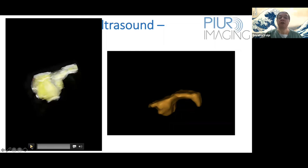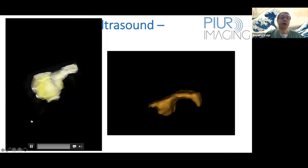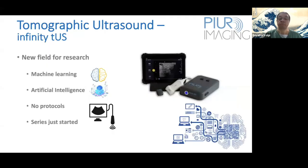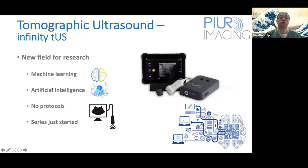For example, consider a patient with a nodule attached to the thyroid gland that could be a parathyroid adenoma, a lymph node, a thyroid nodule, or an extrathyroid nodule. The 3D reconstruction helps us diagnose it as a thyroid nodule. This is a very new field for research.